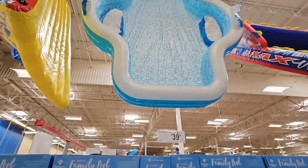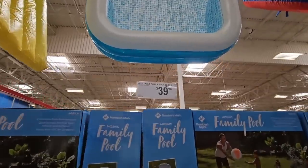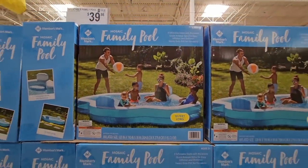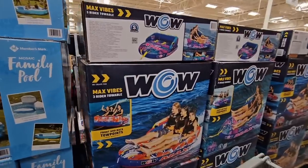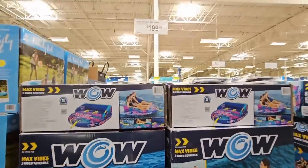The family pool is back — $40! Look at the size of that. It's not all the way blown up but it looks like you've got headrests and some benches in there. For $40, a great way to cool off. It's over 10 feet long, so it's a good size.